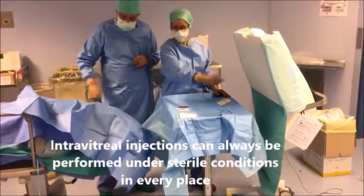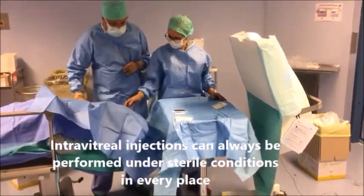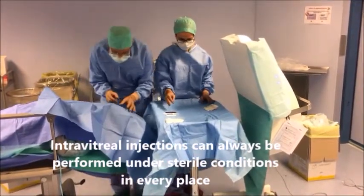Operio focused laminar flow is the ideal solution for ophthalmology and intravitreal injections.